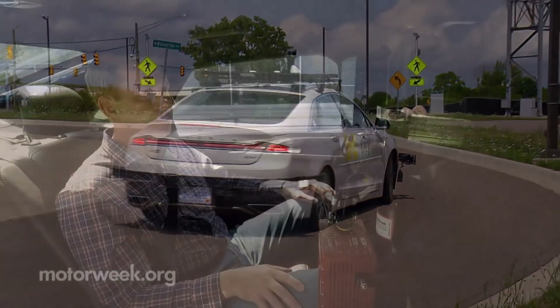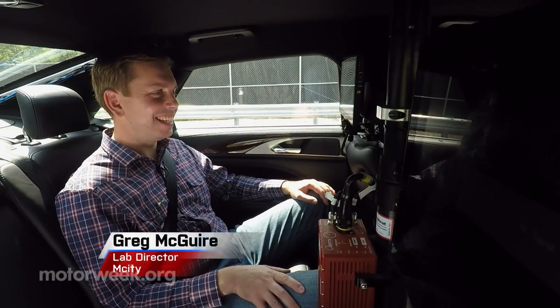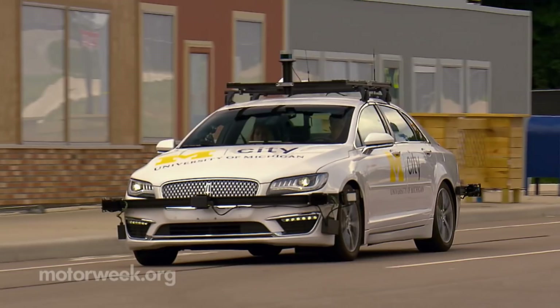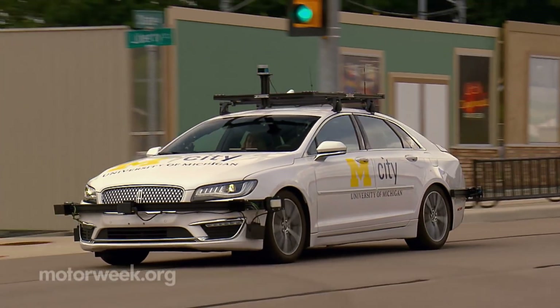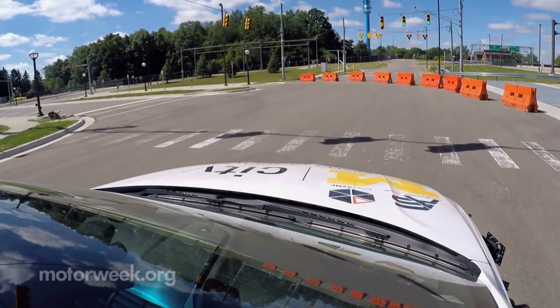There's $300,000 worth of sensors on this car. These sensors aren't cheap, but that's because they're really state-of-the-art. They're not made in high volume yet. Just like our DVD players used to cost $1,000 — now you can get them for $10.